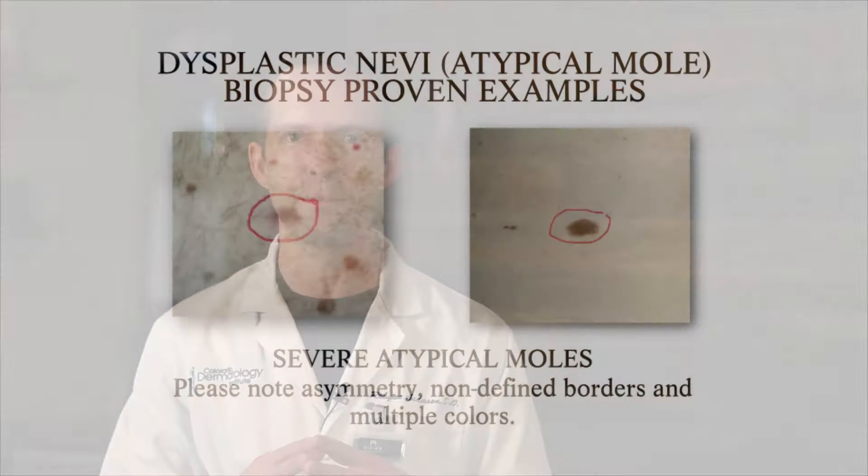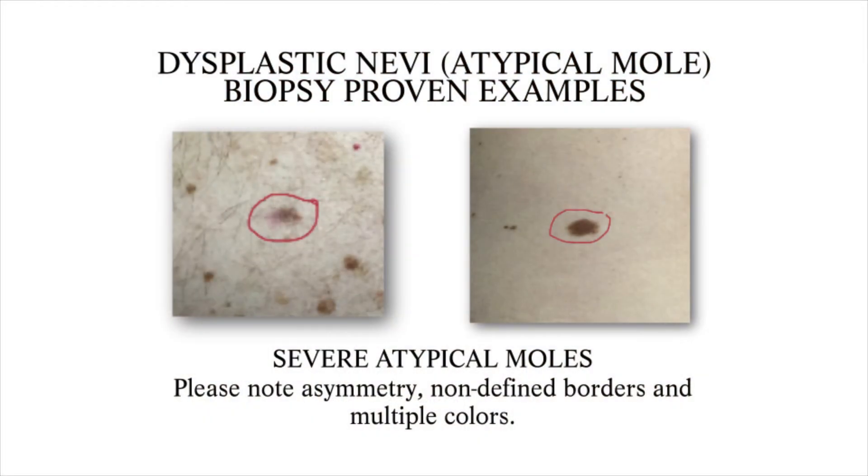Once we get to a moderate-to-severe or severely atypical mole, the general consensus among dermatologists is that we need to cut those out — we need to excise them.